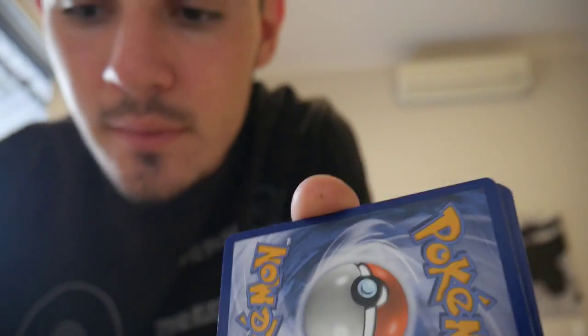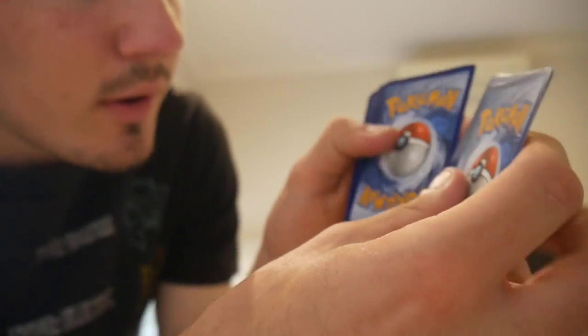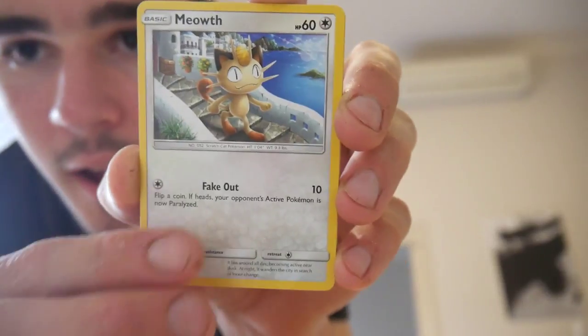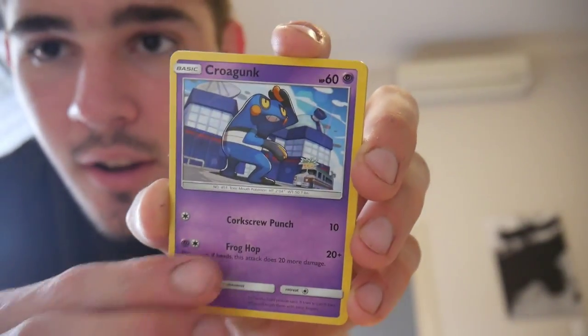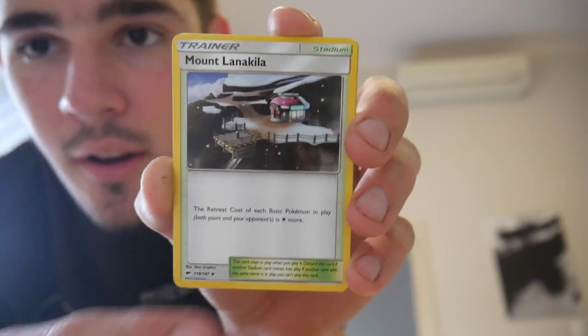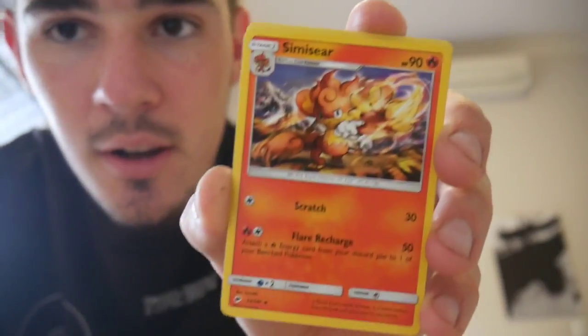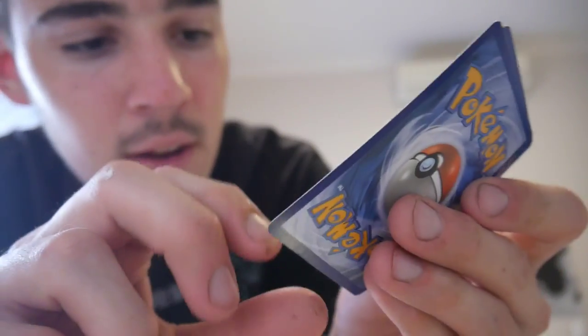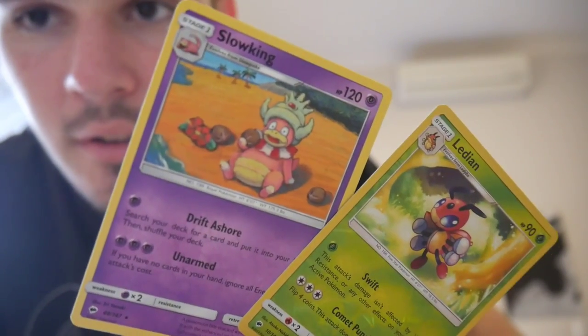Alright, we have a Necrozma — I think it's Necrozma — I don't know, but we have a code card. Let's get that one off to the side, then we'll go four and then two. Let's see if we can get that Hyper Rare Charizard. We have a Crabrawler, a Meowth, a Stufful, a Pansage, a Croagunk, an Energy, a Noctowl, a Mudsdale, a Klefki, a Simisear, a Ledian reverse holo, and a Slowking — which is a rare.